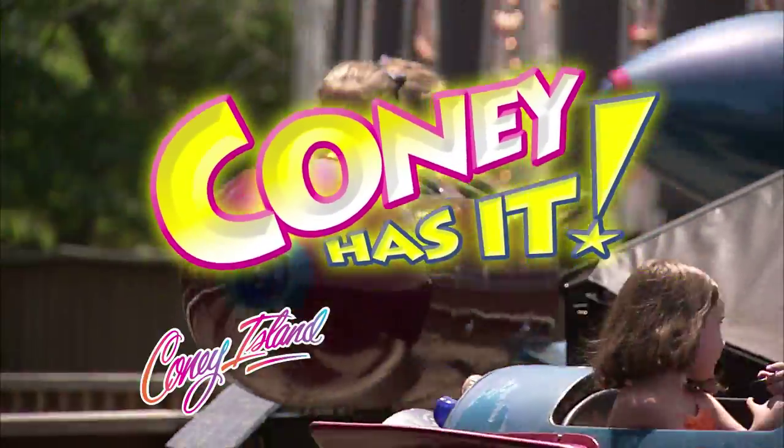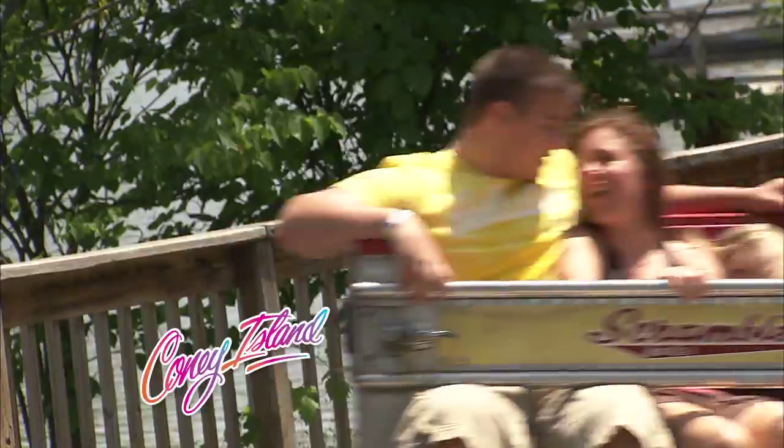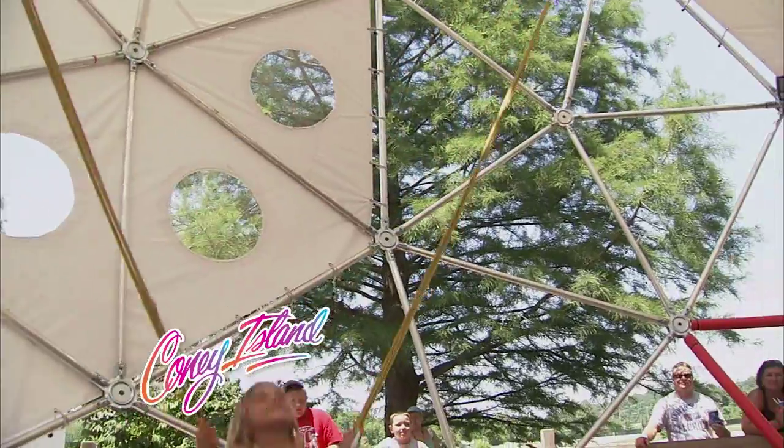Coney has it! Classic rides and great attractions make Coney Island the perfect place for families.